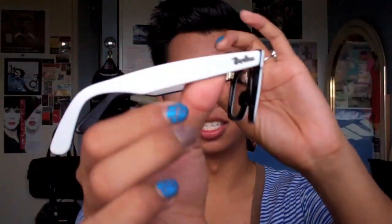The next pair are my Ray-Ban Wayfarers — my white ones. I mentioned these in my summer besties video as well. They basically go on like that, they have the Ray-Ban logo on the front and on the sides, and then the gradient lens.